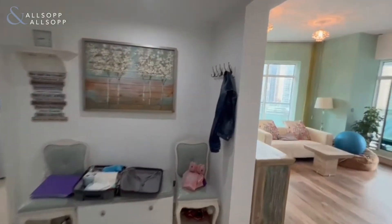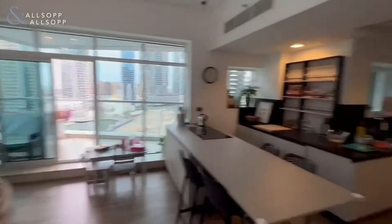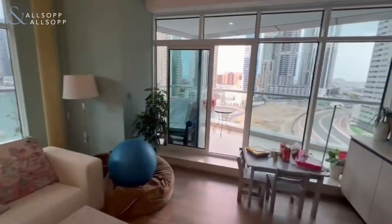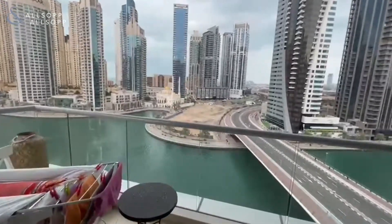This is Dan Perry from Allsop and Allsop. We have this large three-bedroom property in Trident Bayside. It's been fully upgraded throughout. Large terrace with a full marina view.